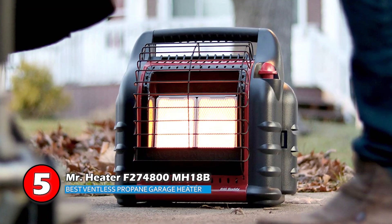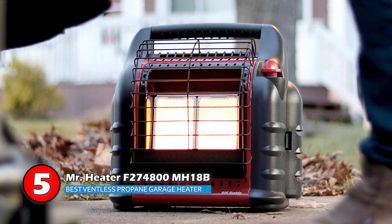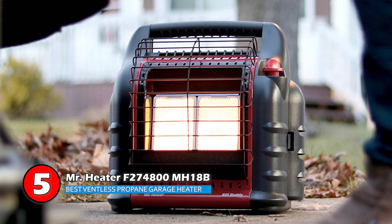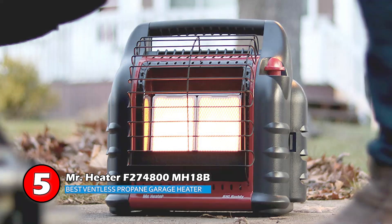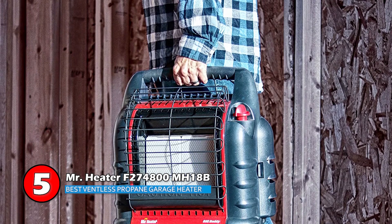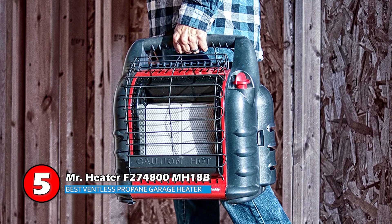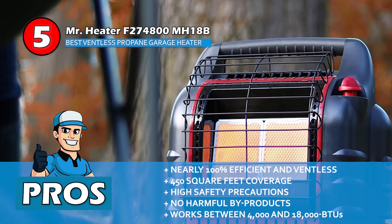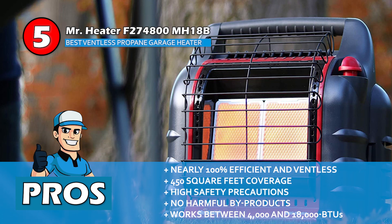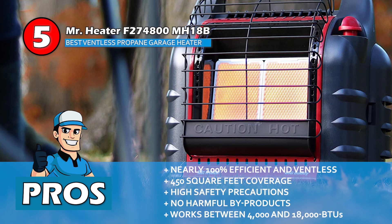One of the excellent features of this device includes its safety precautions that include auto shutoff whenever it is tipped over or detects low oxygen levels. This is a sturdy and easy-to-use device that comes with all the necessary safety features. It has nearly 100% efficiency which makes its operation price quite cheap. It's nearly 100% efficient and ventless, and it covers an area as large as 450 square feet.